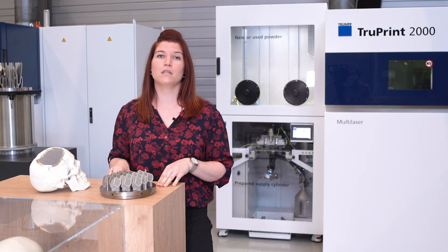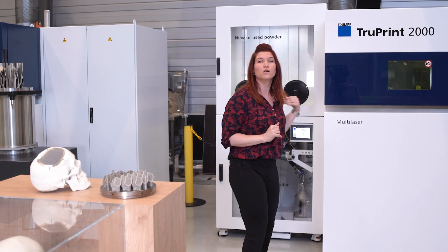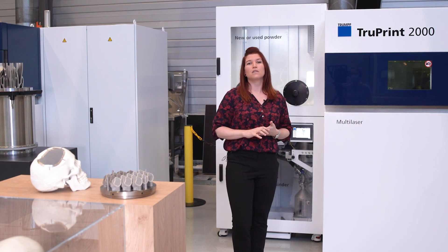Besides achieving quality, one major key factor in the industry is productivity, and related to that, cost per part. The shown build job of 19 cages took almost 27 hours on a dual laser TruPrint 2000. Producing large volumes of standard devices will lead to high machine utilization and will keep costs at a reasonable level. In addition, the use of more than one laser and a smart powder handling concept can have a positive impact on productivity.